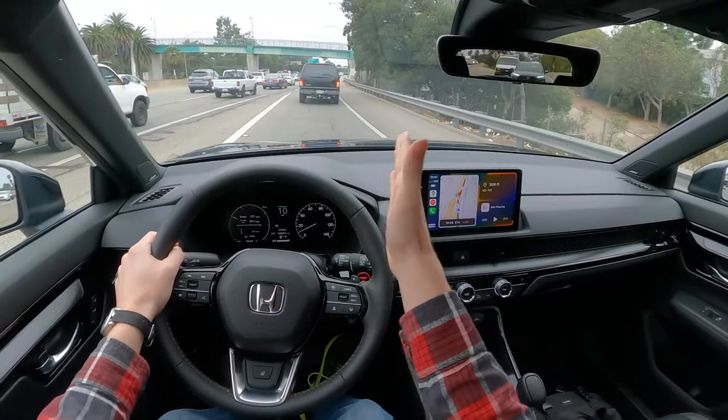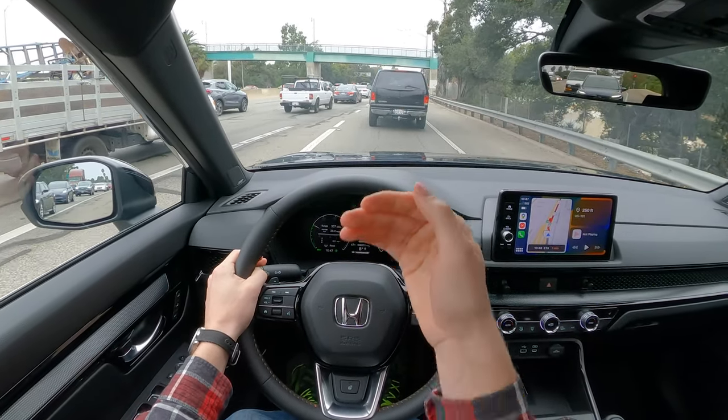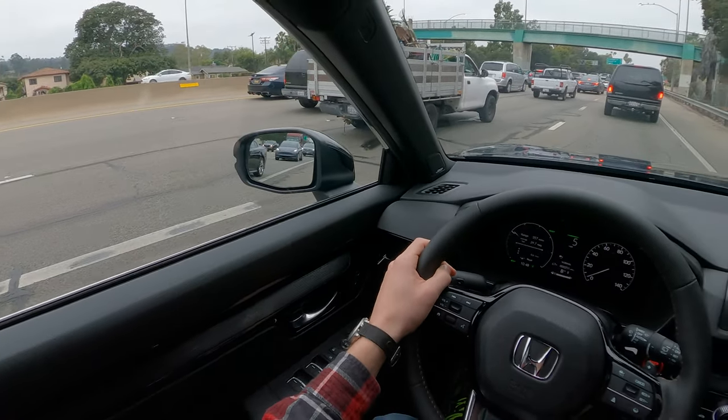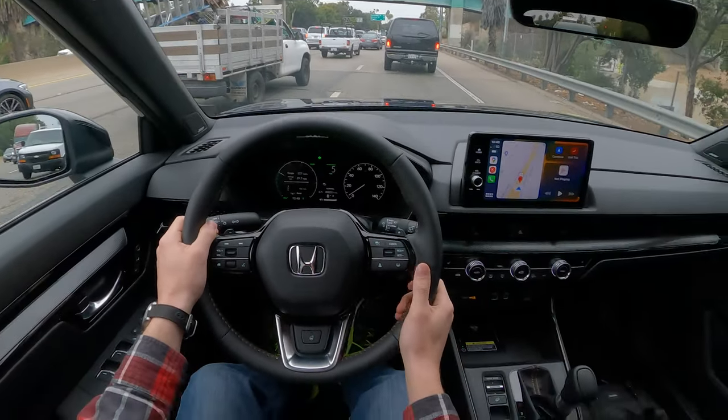The new CR-V is supposed to have a wider field of view, and I am seeing that. I feel like I'm sitting very close to the windshield, very far forward. They've repositioned the mirrors a bit in order to add some visibility — the mirrors feel very down and out of the way.